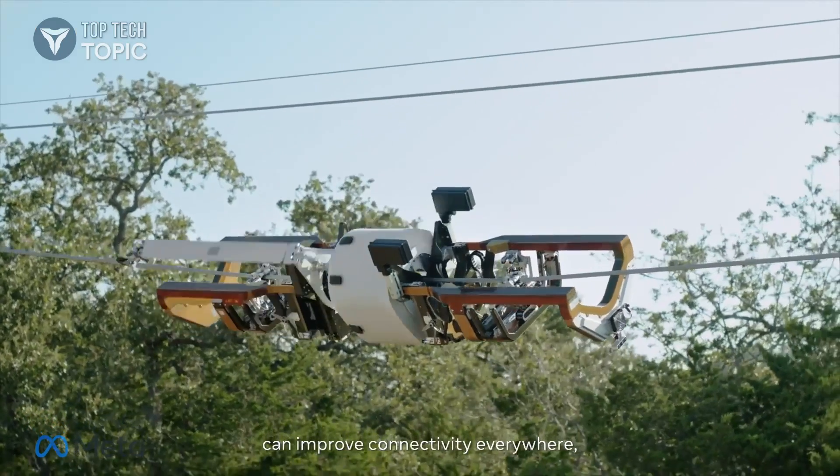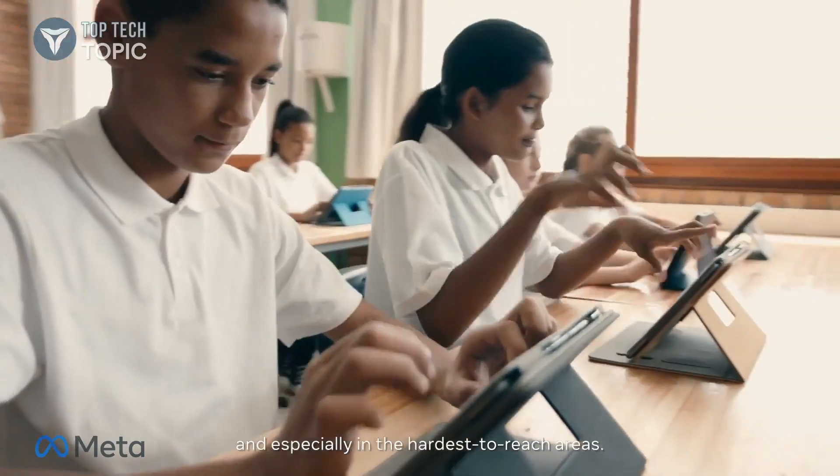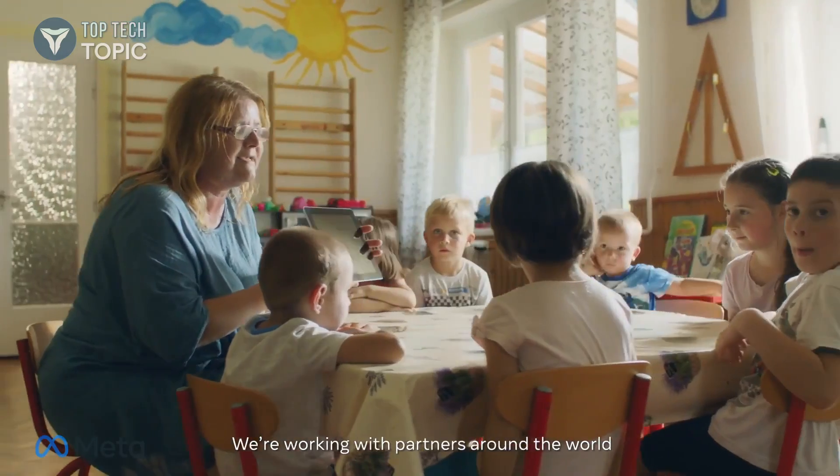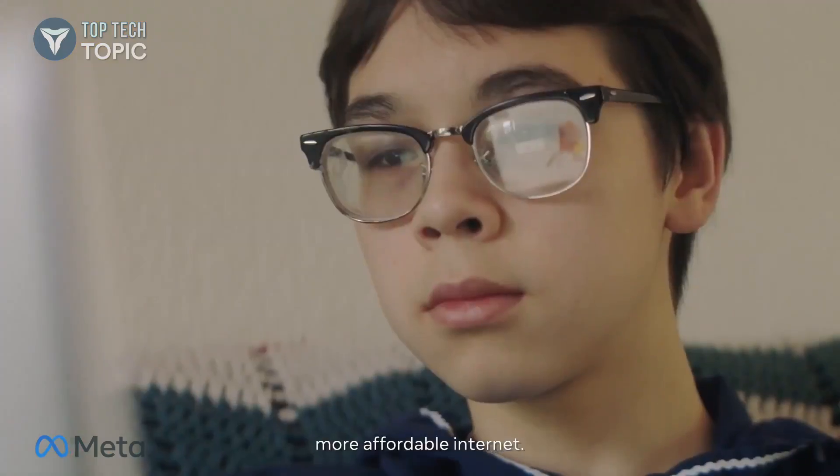Technologies like these can improve connectivity everywhere, and especially in the hardest-to-reach areas. We're working with partners around the world to build the foundations of a faster, more affordable Internet.